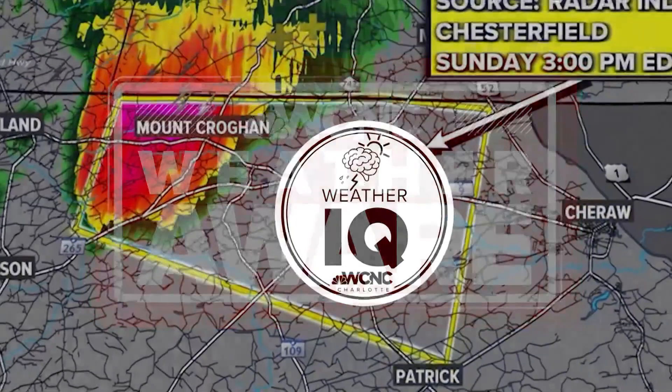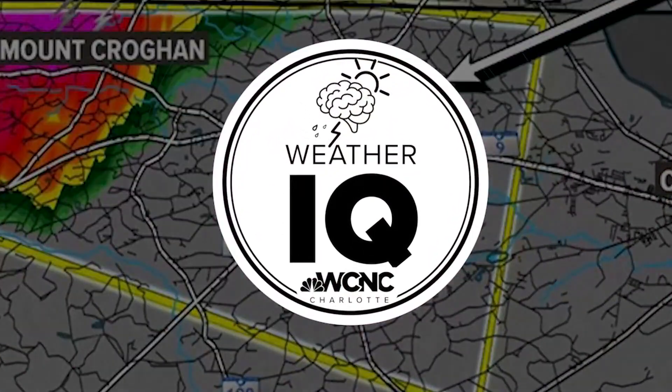So take all warnings seriously, and we're here to keep you weather aware. I'm meteorologist Chris Mulcahy with WCNC Charlotte.